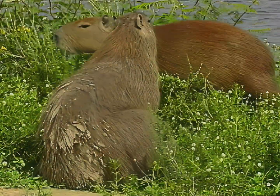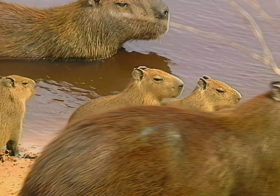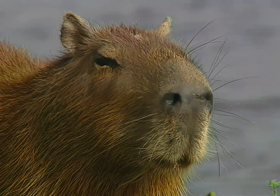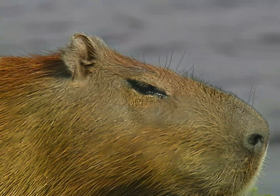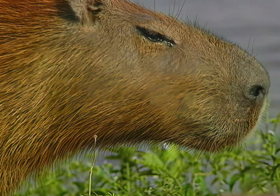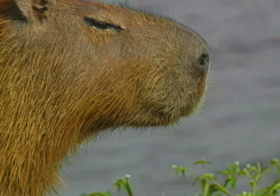The capybara's fur is not thick, is yellowish-reddish in colour and grows darker as the animal ages. Its neck is short, its head voluminous, its snout high and truncated. Its eyes and nasal orifices are protruding and are set in the upper part of the head, an adaptation related to its aquatic habits.